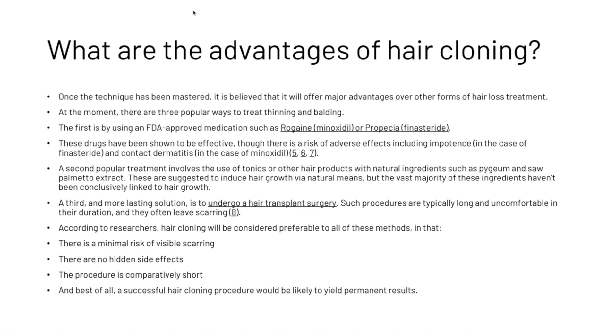According to researchers, hair cloning will be considered preferable to all of these methods in that there is a minimal risk of visible scarring, there are no hidden side effects, the procedure is comparatively short, and best of all a successful hair cloning procedure would be likely to yield permanent results.